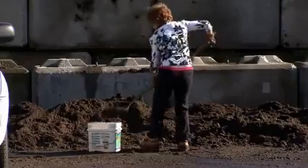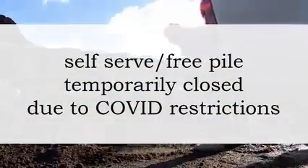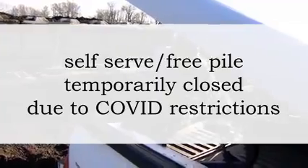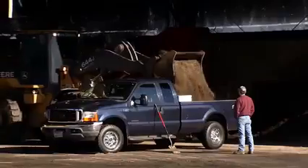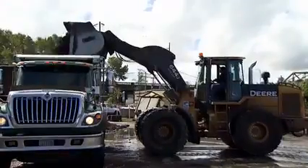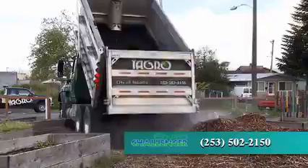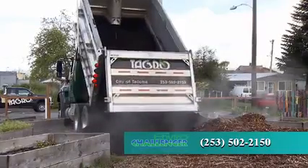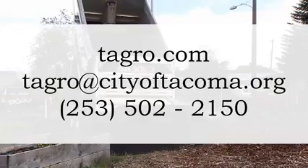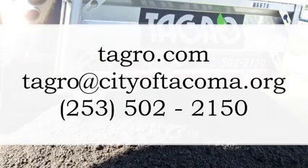To ensure the safety of the staff and the public during the COVID-19 pandemic, the TAGRO free pile, which is normally self-serve, is temporarily closed. However, when you visit the TAGRO facility, our helpful city professionals will load TAGRO products into your truck or vehicle for you. You can also call the number below and TAGRO will deliver it for a small fee. Please check out TAGRO.com for more information, or you can email TAGRO at cityoftacoma.org.